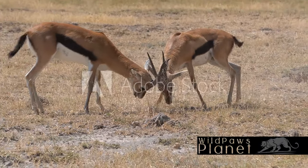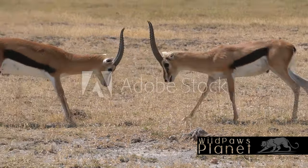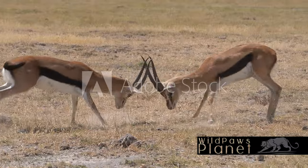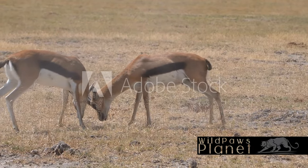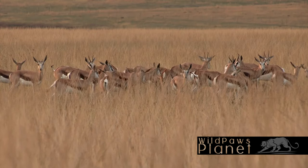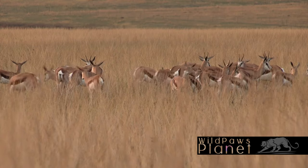They learn to rely on their agility and keen senses to evade danger, a testament to their resilience and will to survive. Reaching maturity is a significant milestone for the Thompson's Gazelle. Now they face the challenges of adulthood, which include competing for mates and territory. During the mating season, the males engage in rigorous battles.